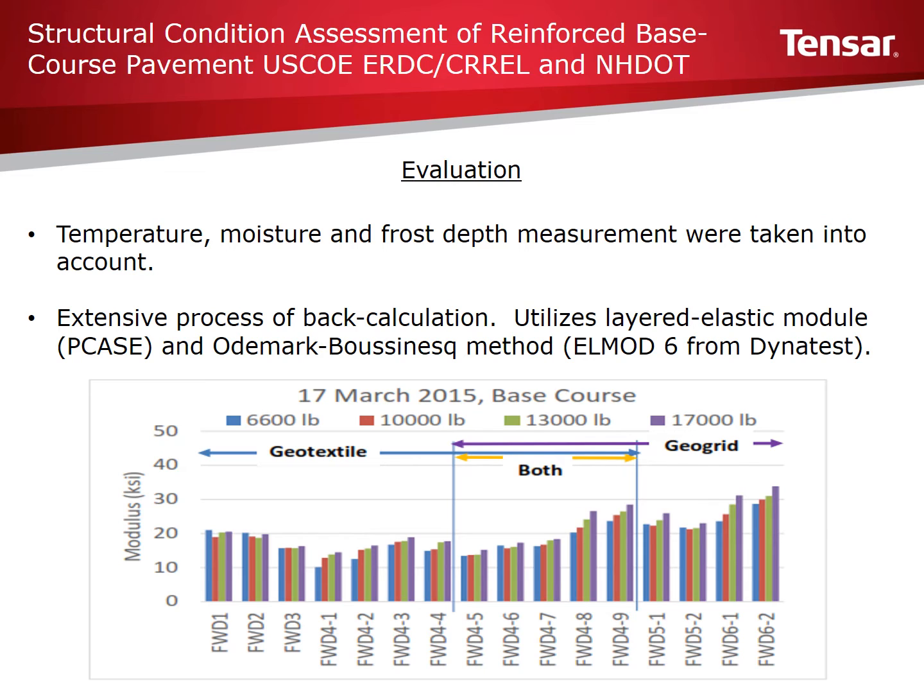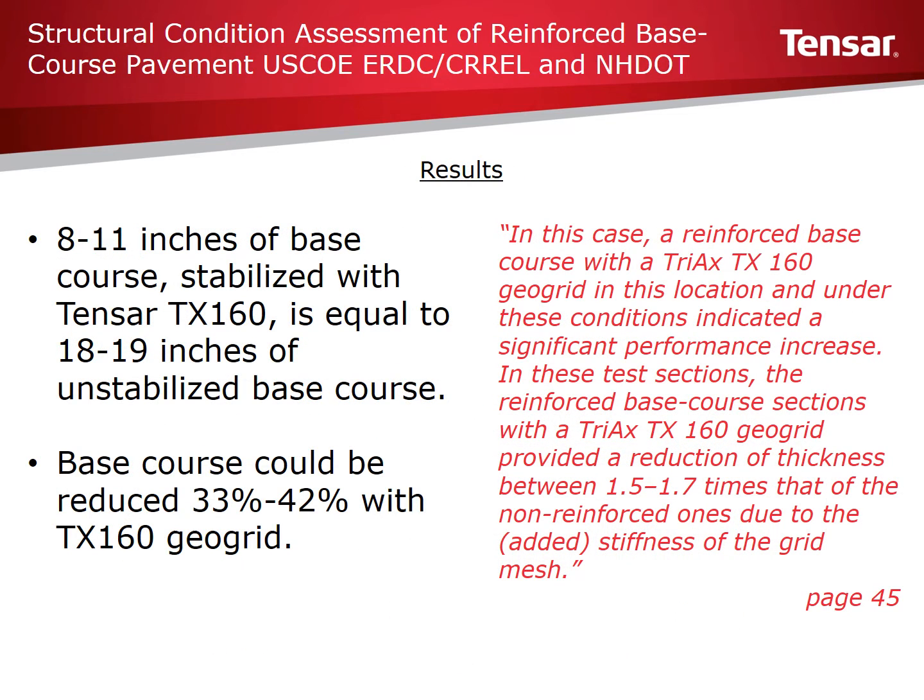Two programs were used to analyze this information. The first is P-CASE, which stands for Pavement Transportation Computer Assisted Structural Engineering, put out by the U.S. Army Corps of Engineers. The second is LMOD 6, which stands for Evaluation of Layer Moduli and Overlay Design, put out by DynaTest. Non-stabilized sections were then compared to TX160 stabilized sections. Results demonstrated that 8 to 11 inches of base course stabilized with Tensar TX160 is equal to 18 to 19 inches of unstabilized base course — a 33 to 42 percent reduction in aggregate.